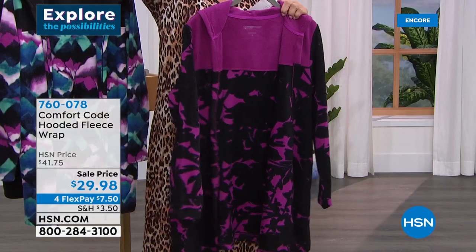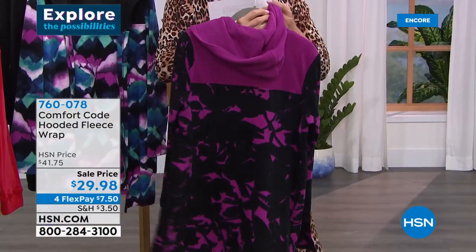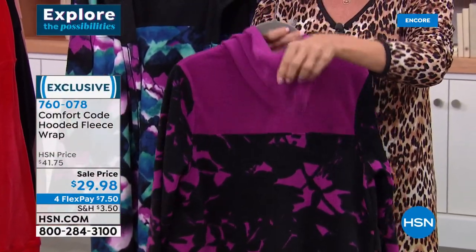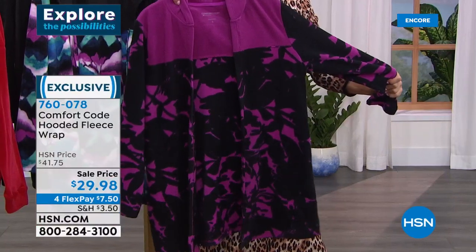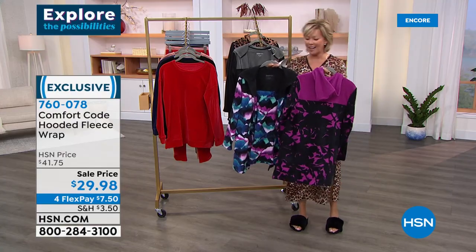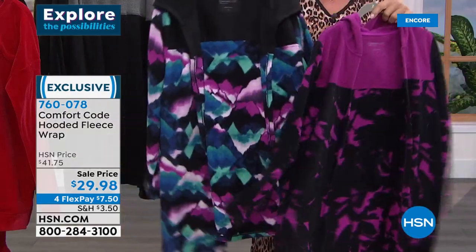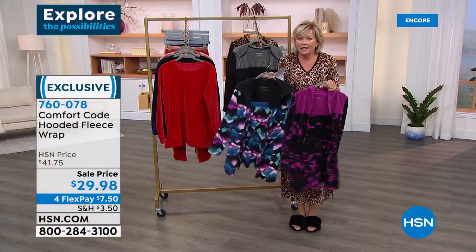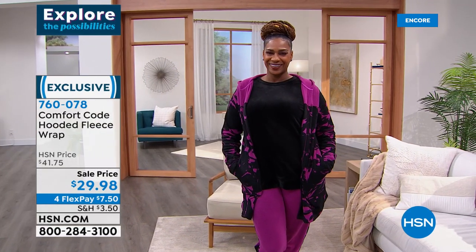Let's see — $29.98, down from about $42. It's a beautiful hooded fleece wrap. The soft fleece is another amazing fabric that Comfort Code by Cuddle Duds does so well — they're famous for it. There are two mountain-scape prints: one in deep purple on Sailor, and one in black. They are hooded, so pretty. No zippers or buttons — it's an open front, so you can create whatever kind of style you like. Doesn't that look great on Sailor?